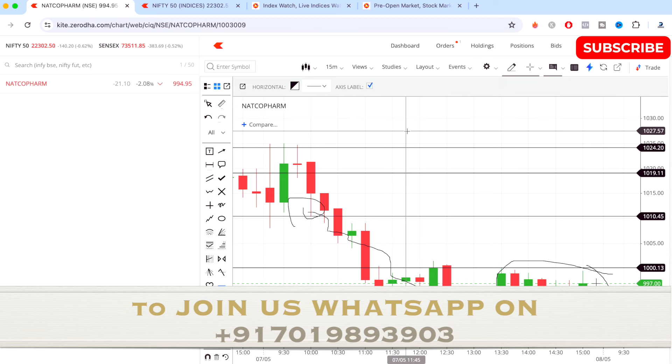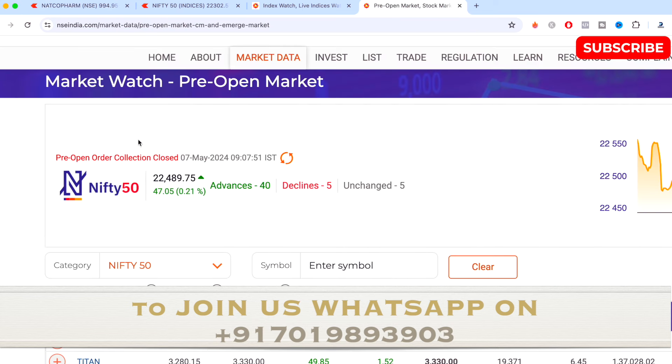These are the levels I got according to my study and strategy, and as you can see, we achieved this without any indicators. If you guys want to learn these techniques of stock selection and how to identify your entry and exit points, you can join us today and I'll be guiding you about all of these things.